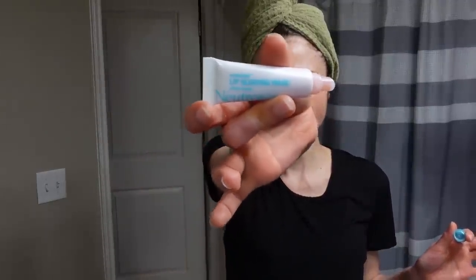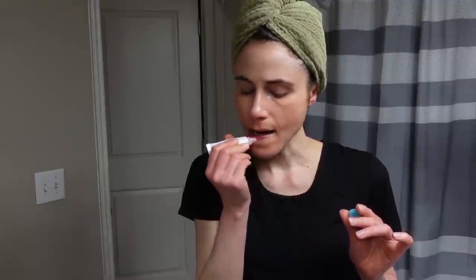Hey guys, I just finished my skincare routine, coming in with this Neutrogena lip mask. I've been liking it so far — not as much as the Hydro Boost hydrating lip treatment, but it's pretty good. It's quite glossy.